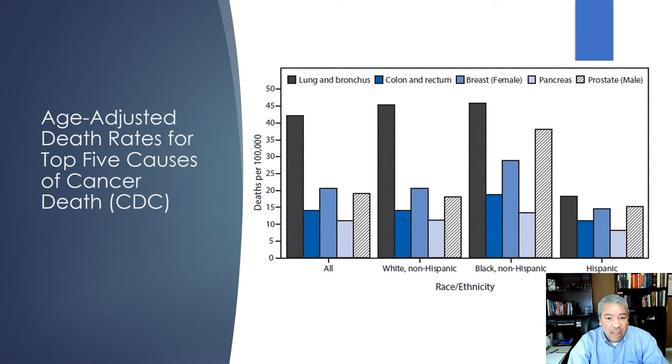Looking at the top cancers — lung, colon, breast, pancreas, and prostate — African Americans have the highest rates. Lung cancer is a big burden in white populations but is slightly higher in African Americans. Colon cancer shows a significantly higher rate in African Americans. For breast cancer, the incidence is higher in white women but mortality is significantly higher in Black women. Pancreatic cancer is less common but unfortunately higher in African Americans, and prostate cancer is significantly higher.